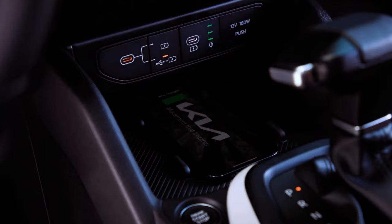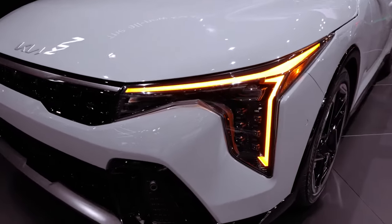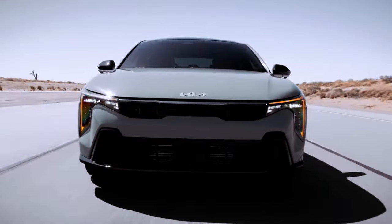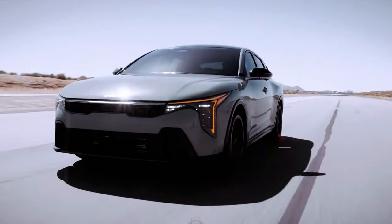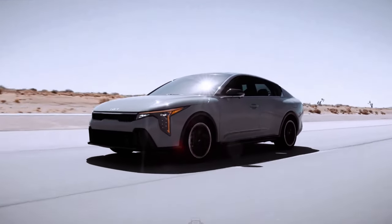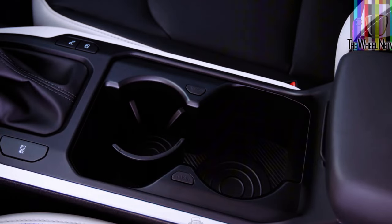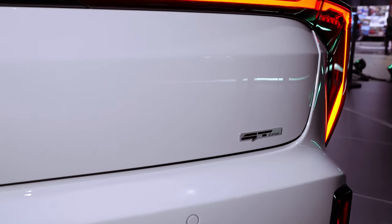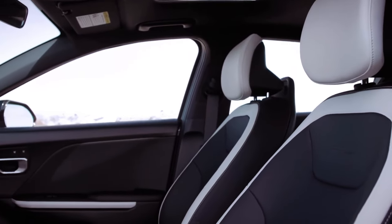Embracing bold styling, the K4 adopts Kia's Opposites United design philosophy, characterized by a fast-back roof styling and standard vertical LED headlights and taillights. The GT Line trim stands out with unique exterior accents, while both GT trims boast multi-link rear suspensions for enhanced performance.